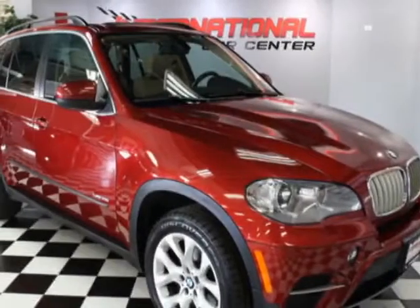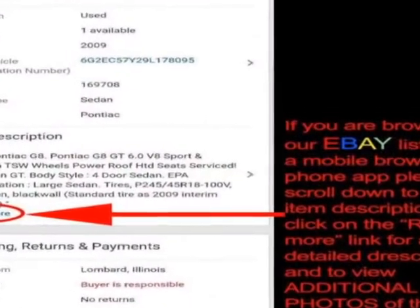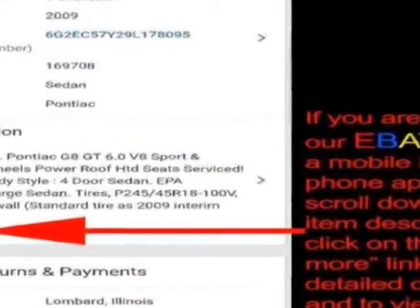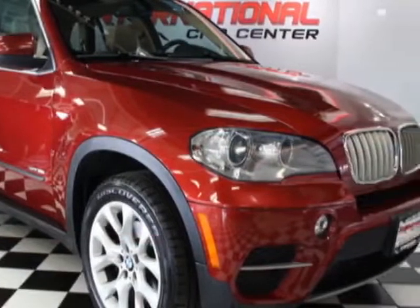Take a look at this 2013 BMW X5. This X5 has just under 101,500 miles. For your protection, a warranty is available for this vehicle.